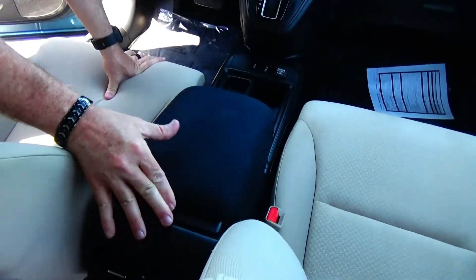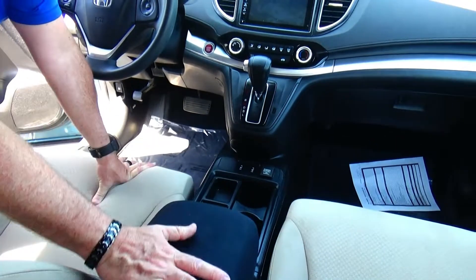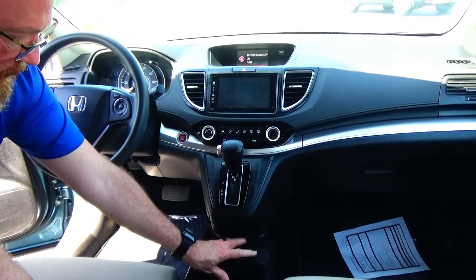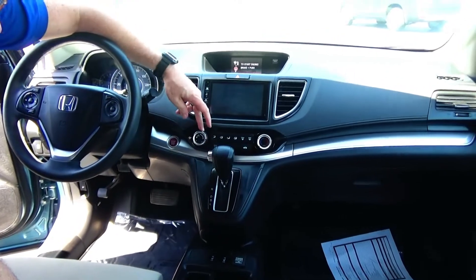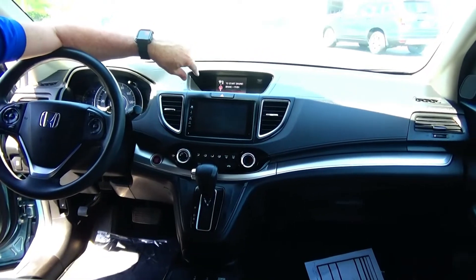Adjustable armrest with storage, two USBs, HDMI and power outlet, cupholders, coin tray, heated driver and passenger seats, power outlet, continuously variable automatic transmission, and heating and air conditioning control.